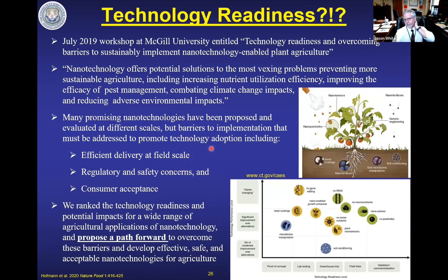What's the technological readiness of all of this? This is all just research at this point. We ran a workshop at McGill University, and the premise was that nanotechnology really has tremendous potential to help with our food security problems. What are the major barriers we're going to face to actually deploying this in the field? We identified those barriers — two of them actually have nothing to do with science at all: regulatory and safety concerns, and consumer acceptance. But importantly, we identified ways to overcome these barriers. This paper was published in the first issue of Nature Food.